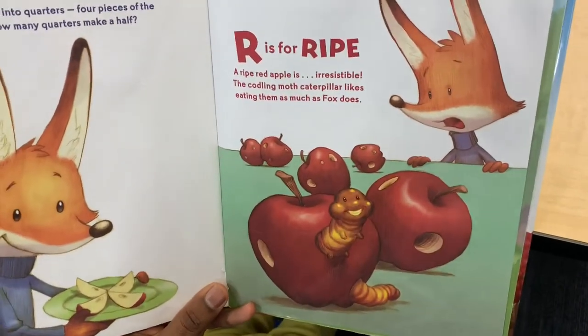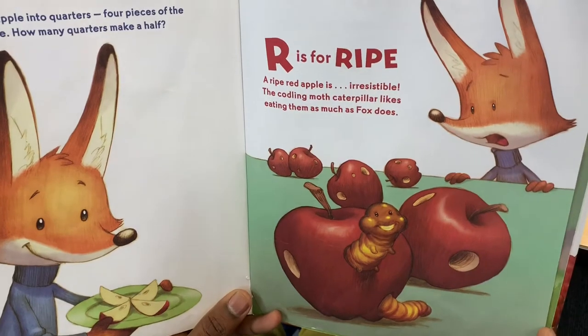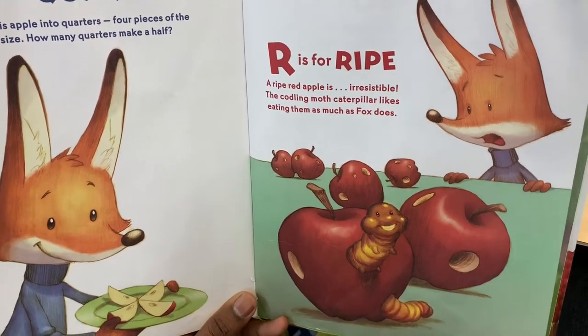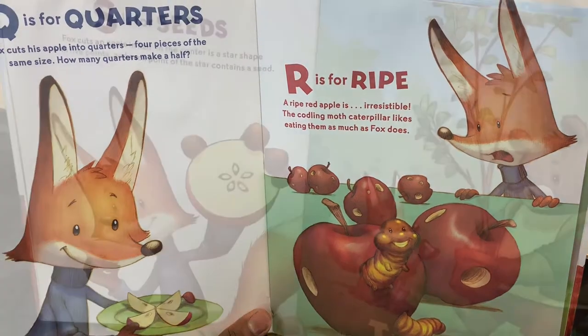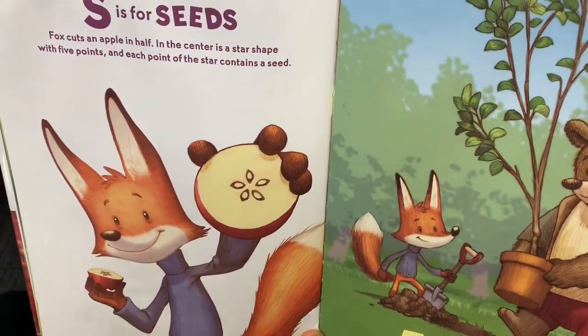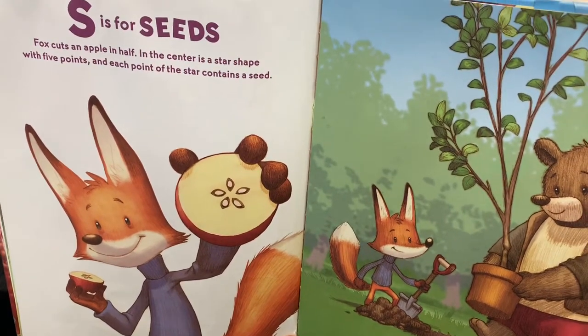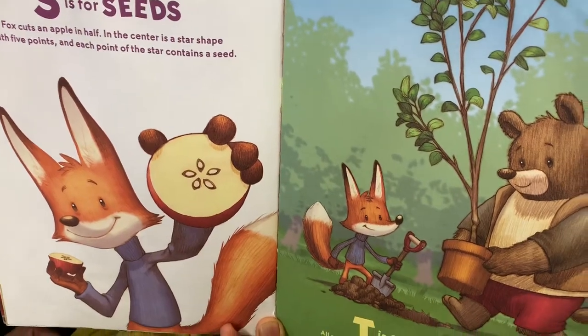R is for Ripe. A ripe red apple is irresistible. The codling moth caterpillar likes eating them as much as Fox does. Fox cuts an apple in half. In the center is a star shape with five points, and each point of the star contains a seed.